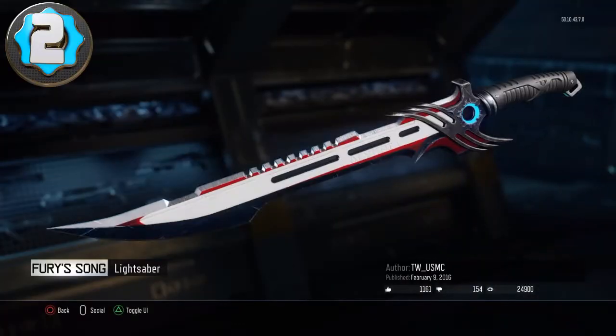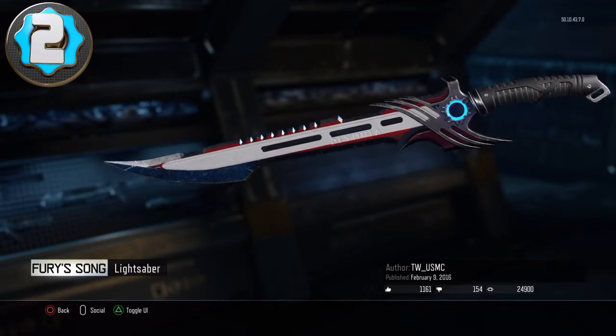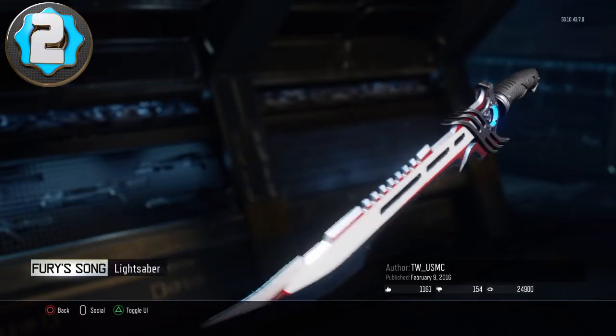Number 2, I chose this sword. It looks like a lightsaber and I think it looks pretty cool and nice.